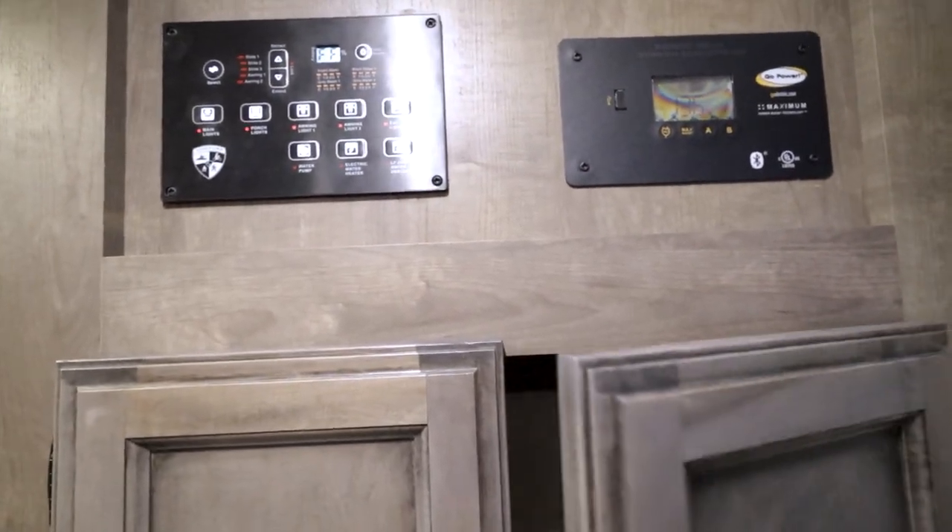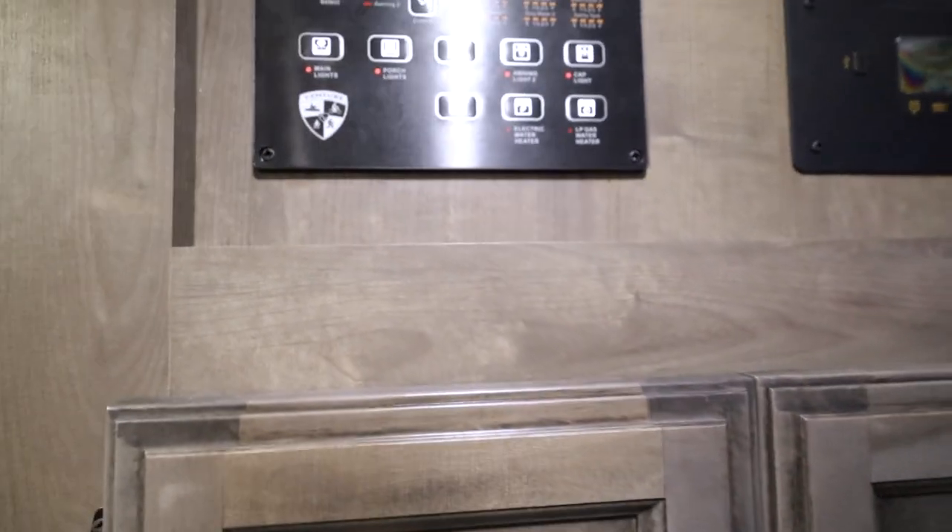Coat closet right here by the door. Awning, porch lights, water pump. Very cool. Alright, I'm going to go film the outside.